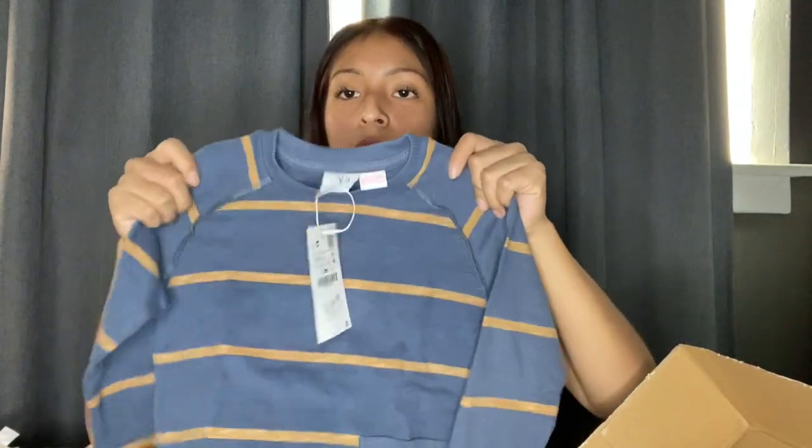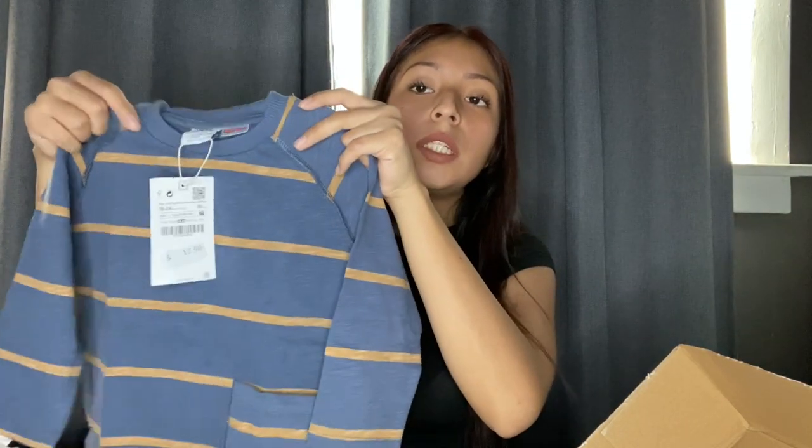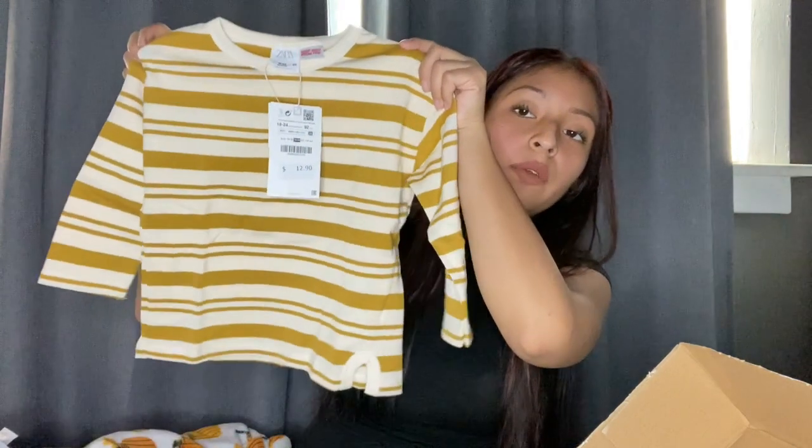This next one is a thick material striped shirt — I love my son in striped things, sweaters, shirts, anything. It's really cute because it has a pocket on the bottom instead. Also 18 to 24 months, $12.90 — not expensive at all. The next shirt is another striped shirt, similar to the last one, also thick material. It's a mustard and cream color, really really cute. I can't wait for him to wear it. Zara does run big, so that's why I'm getting 18 to 24 months still.